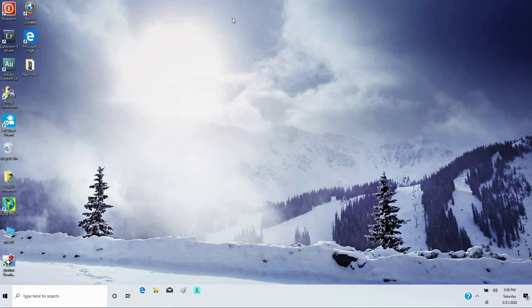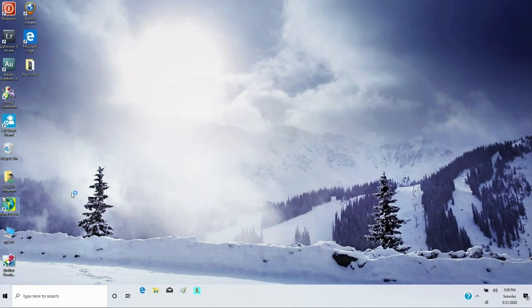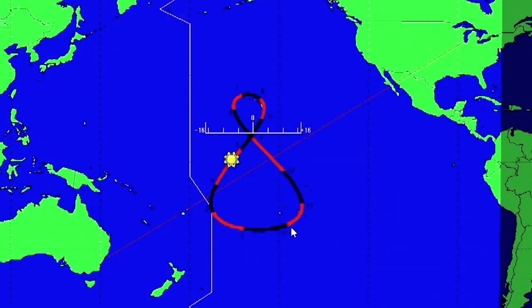I want to show you how this works. This was obviously designed for older versions of Windows, like Windows 98, and I'm running it on Windows 10 — so it's not fully compatible. I started up Worldwatch and the first thing it does is take me to whatever mode it was in last time. In this case, I've got it set so the middle of the map shows the position of the sun where it's most directly above the Earth's surface. It follows a track called the Analemma. We're just after the equinox, the official first day of spring for the Northern Hemisphere, so that's where the sun is right now.